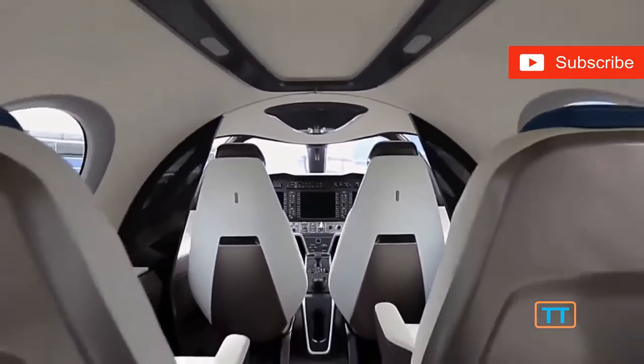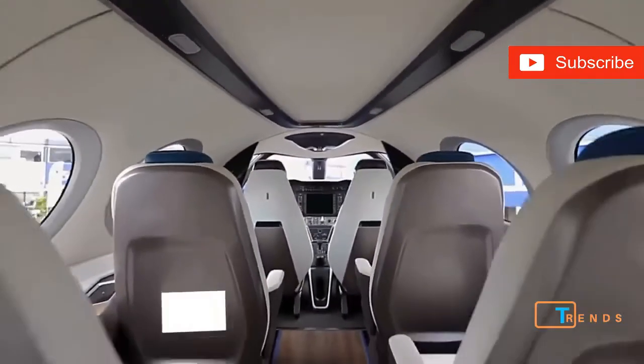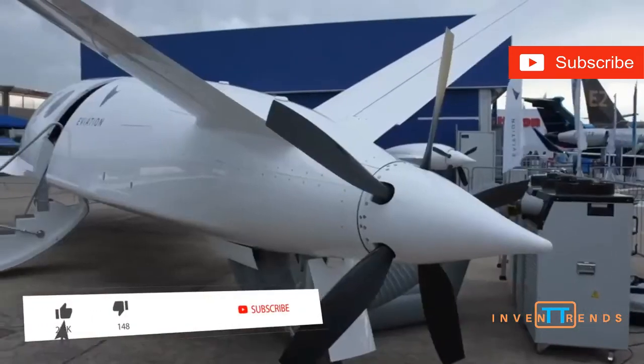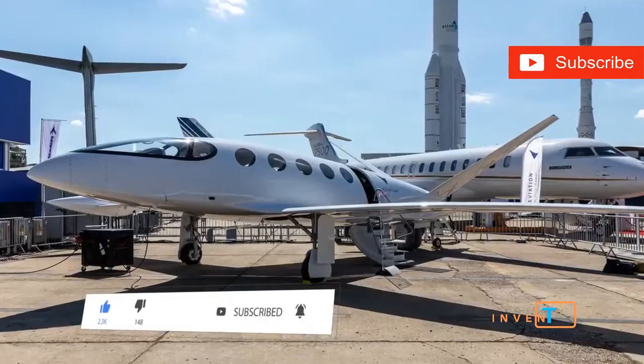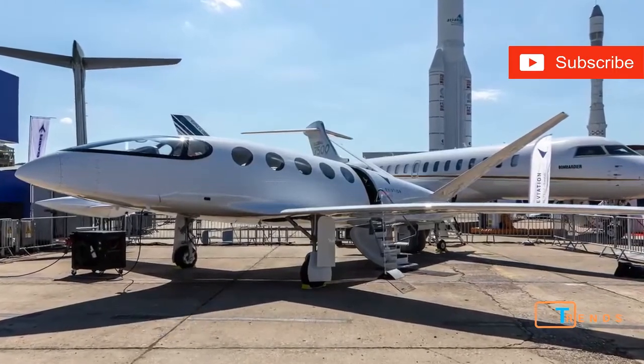It has a cruise speed of 300 miles an hour with a flight ceiling of 30,000 feet. It has space up front for two pilots, as well as room for up to nine passengers. The aircraft is expected to get full certification in 2022, as well as be available for purchase the same year.